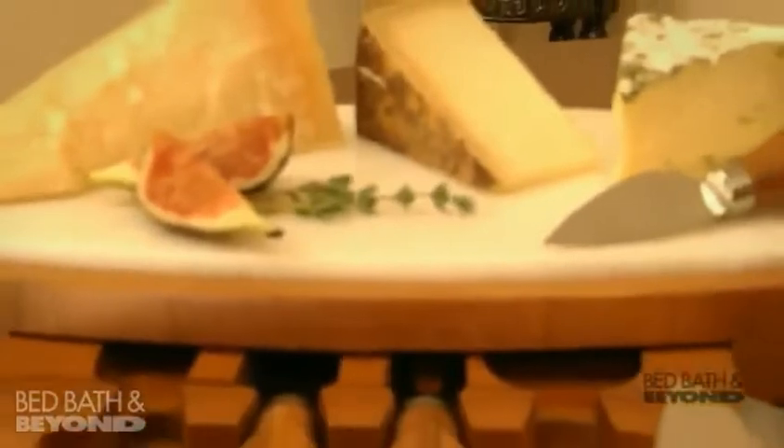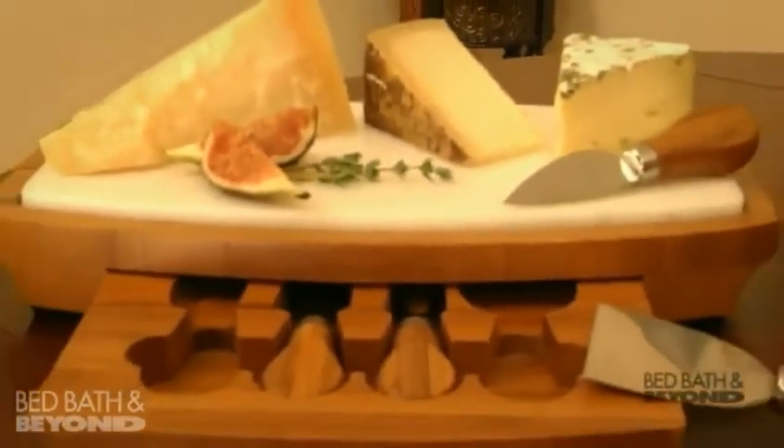Whether you're a novice or entertaining pro, having appetizers ready when your guests arrive is a must. Hi, I'm Bea Smith and my cheese board set exclusively at Bed Bath & Beyond lets you entertain in style at an affordable price.